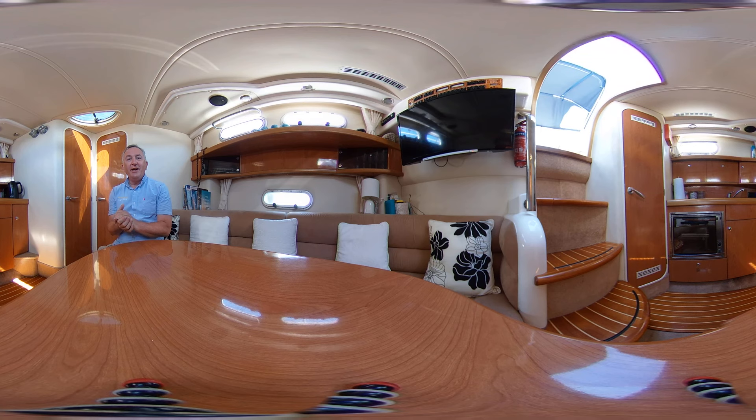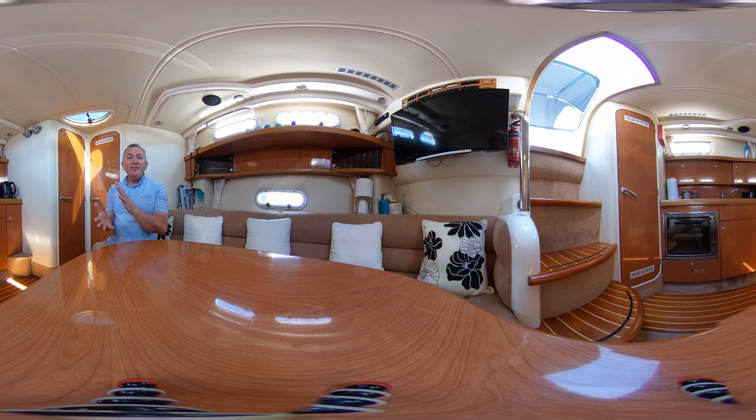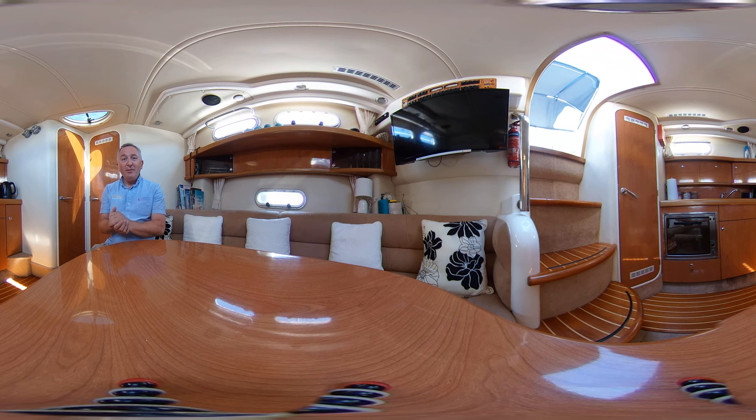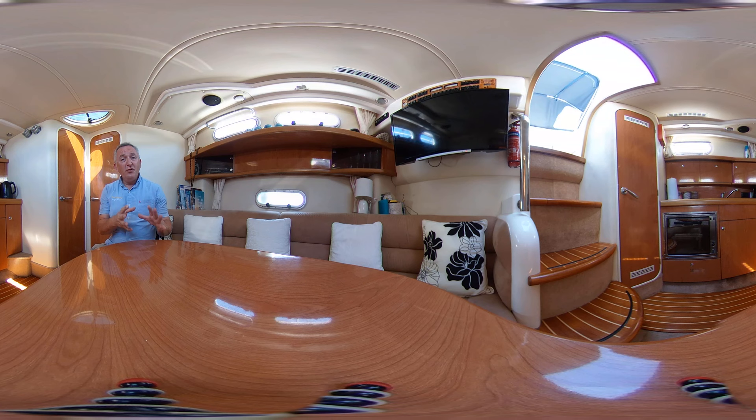Hello everybody and thanks for joining me on board this 2005 SeaLine S34 for a look around her interior in glorious virtual reality. So what does that mean for you? Well hopefully that will mean that you can experience what it's like to be on this boat without actually being here. All you need to do is keep watching and swipe or drag your screen up, down, left or right, and you can look around where you like whenever you want. You don't have to look where I'm pointing the camera — how cool is that?